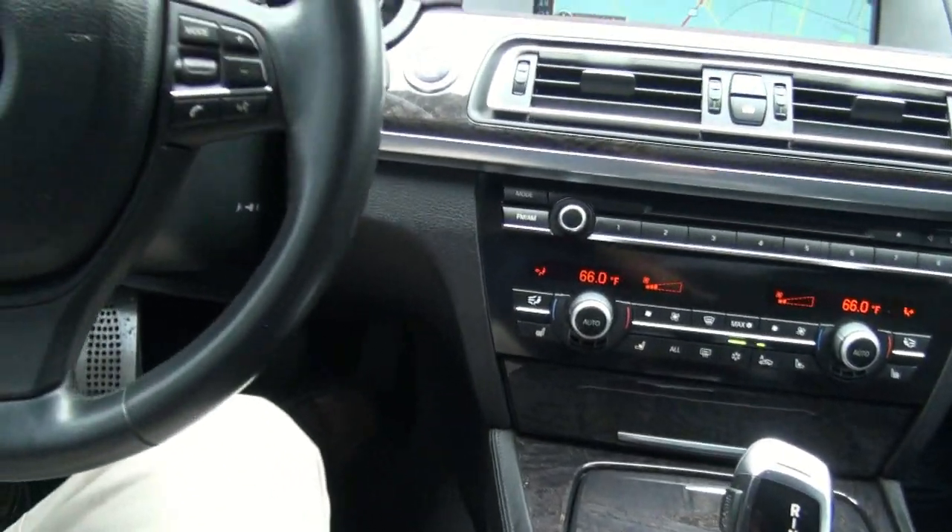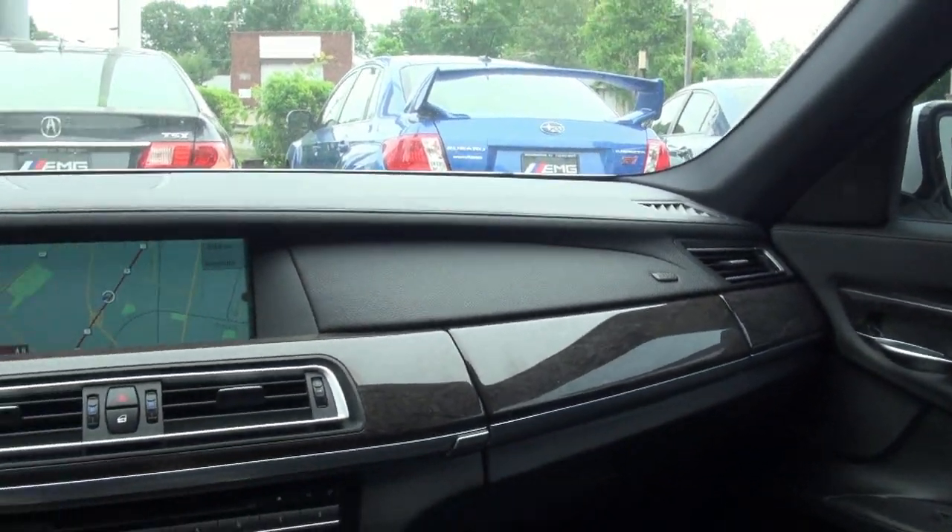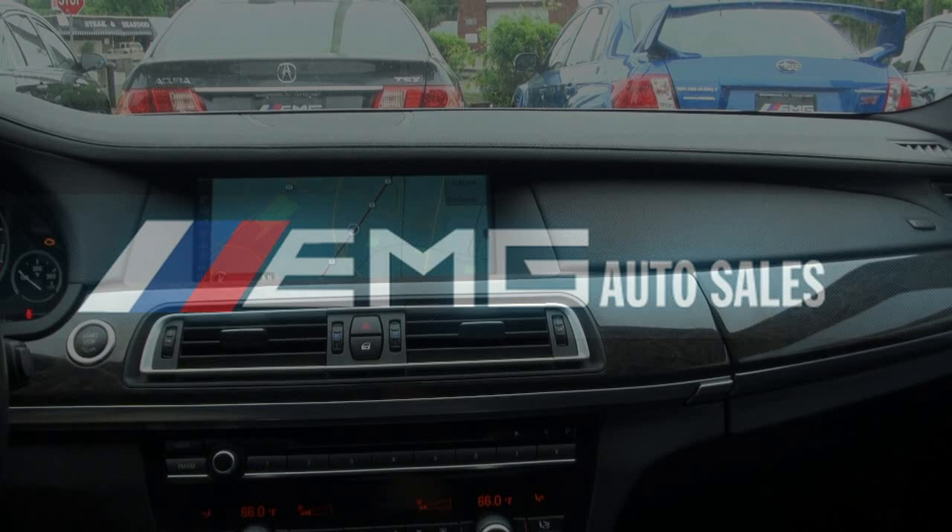This is truly a very nice automobile to drive. You should really come on down and experience this vehicle for yourself here at EMG Auto Sales.